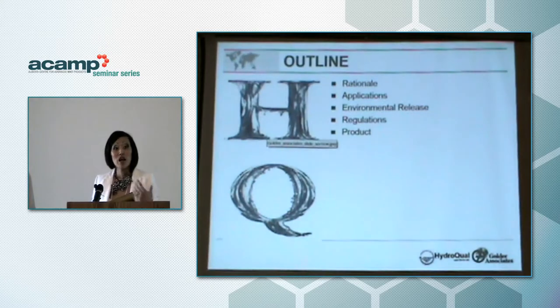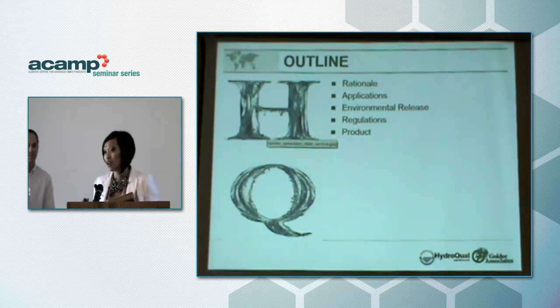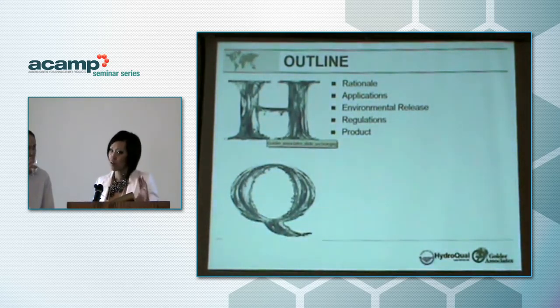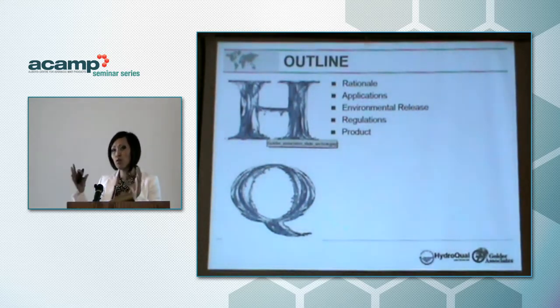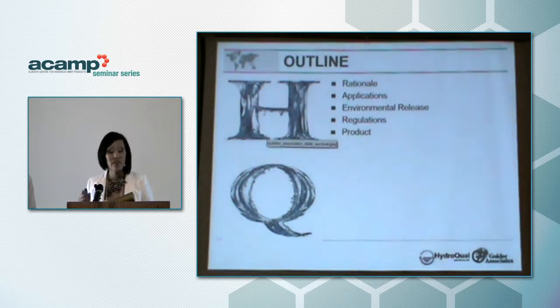First I'd like to give you a rationale as to why we are involved in this. Then I'd like to talk about some applications, which I'll gloss over because the earlier speakers gave a really good introduction. Then we'll talk about the environmental release and the regulation — two key parts involved in our software tools — and then the actual product itself.